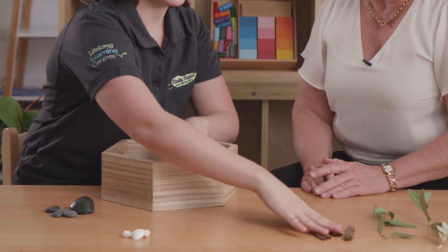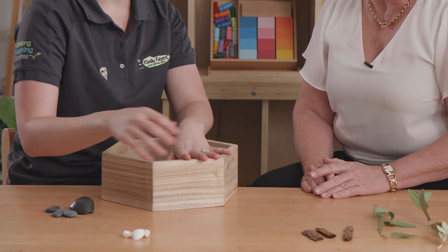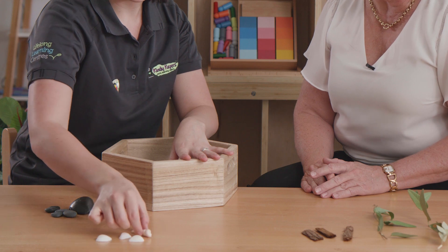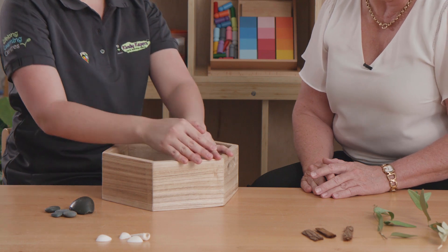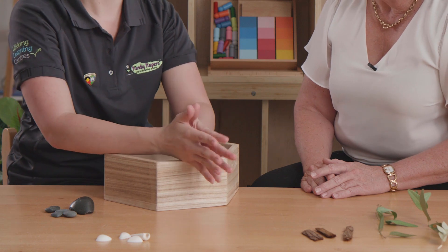So for me we would say over here we've got one, two, three pieces of bark. We have one, two, three, four different shells, and one, two, three, four, five rocks. We can choose to keep the leaves all together or we can pick them off the stems as well.